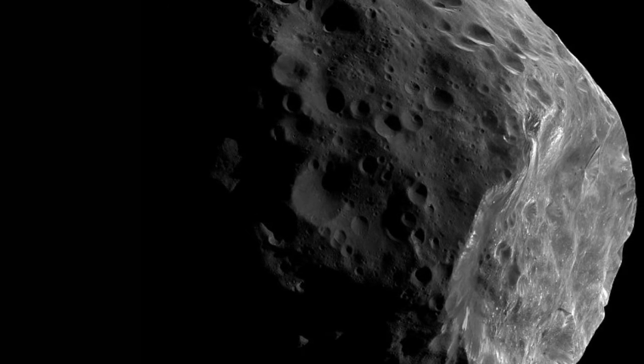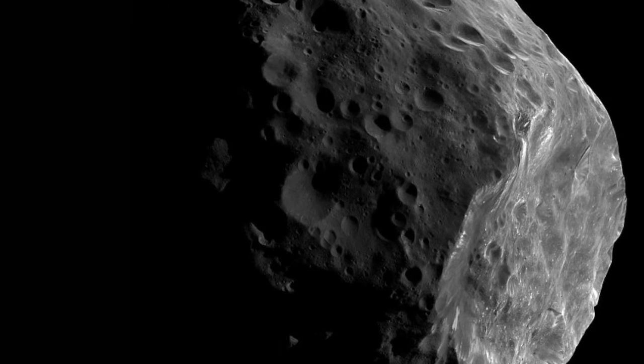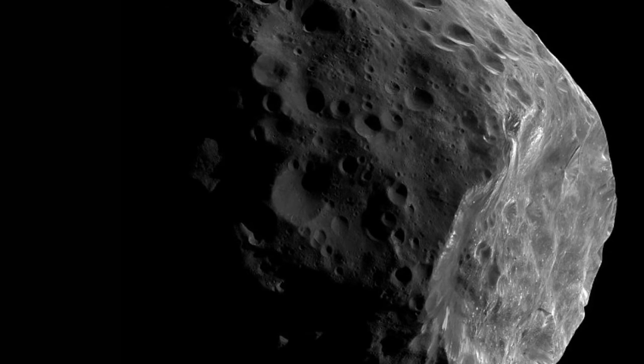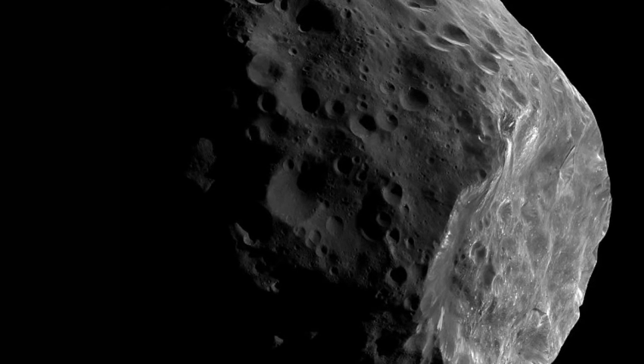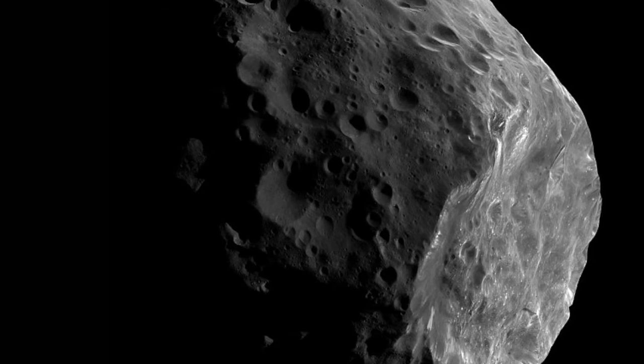Cassini has captured a wealth of information about Saturn's moon Enceladus in recent months, but the planet's Phoebe moon has been left by the wayside in comparison. In a rare image taken by NASA's spacecraft, the distant satellite has been captured in all its pockmarked glory.